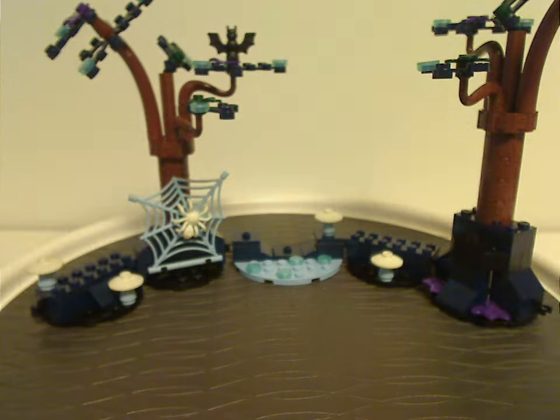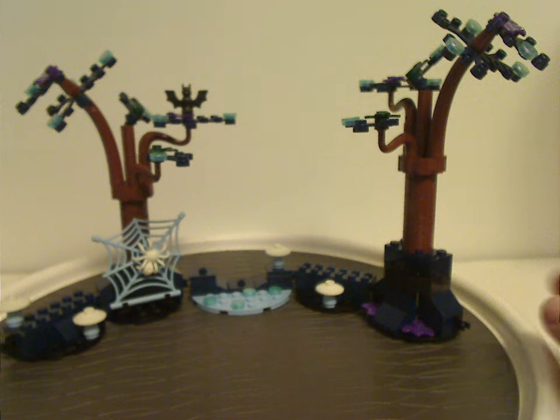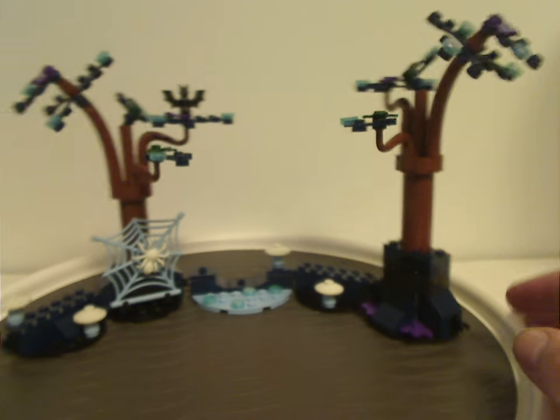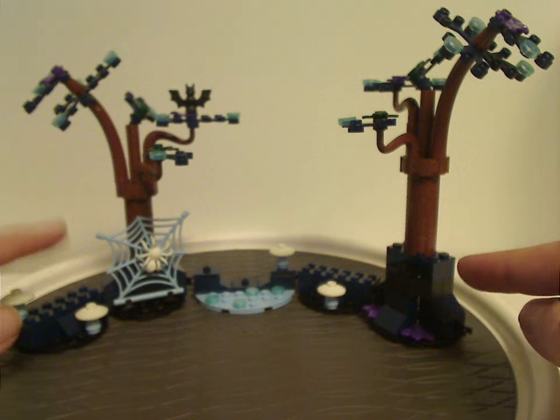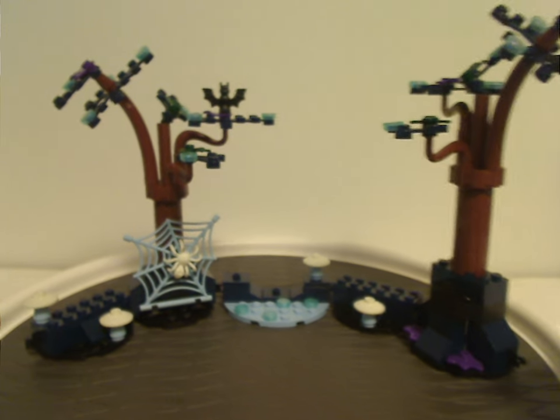Now onto the Forbidden Forest build itself. It's kind of simple for what it is, but there are some good parts and good colors — lots of black, dark blue, and bright blue bits, plus the glow-in-the-dark elements.